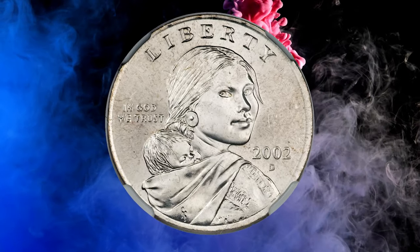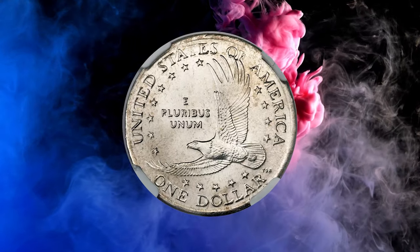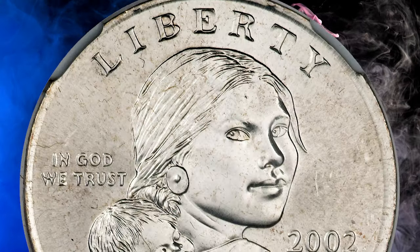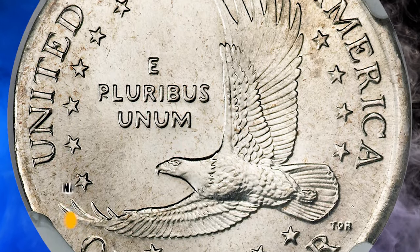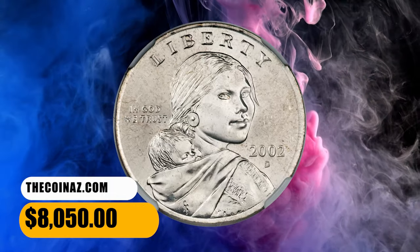Number 5. This is a 2002-D Sacagawea dollar struck on a quarter planchet, graded as MS66 by NGC. A remarkable piece with brilliant light gray surfaces and exceptional luster. This error would be difficult to spot due to the similar planchet size, although the color difference is unmistakable. It fetched a sum of $8,050 at auction.